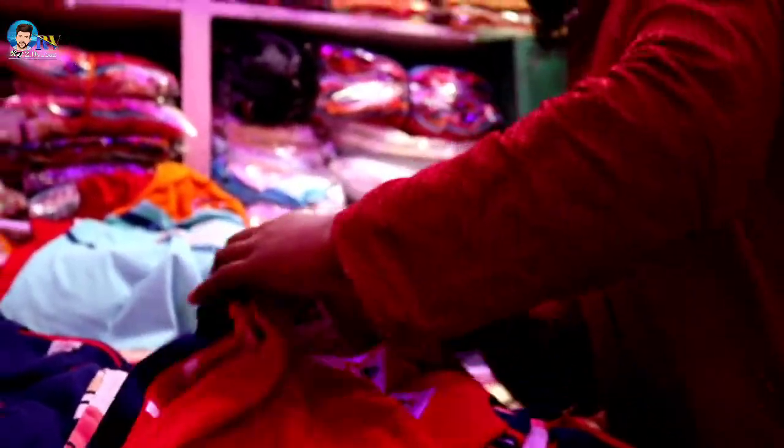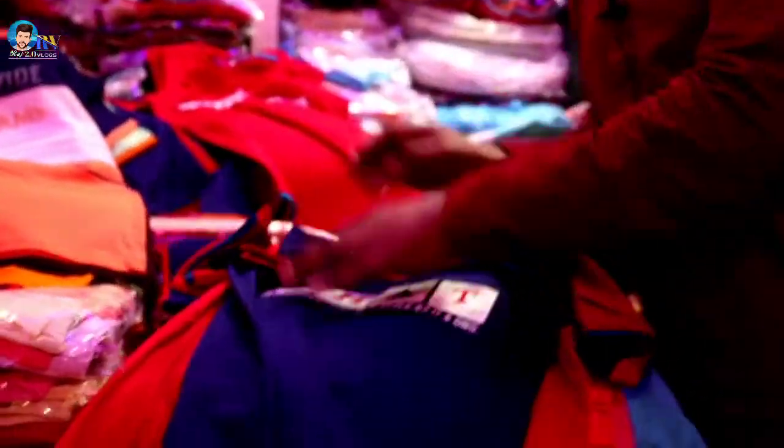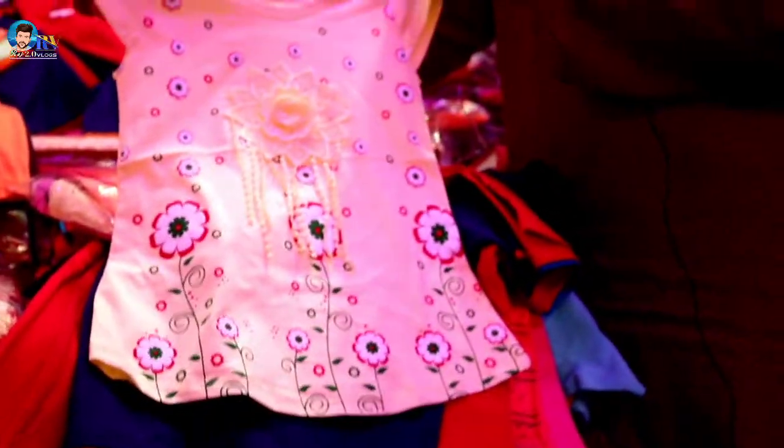How many of you have the collection? I have made it. I will see the collection. If you have a comment, please give me a video. I will see the video. How many of you have the collection?